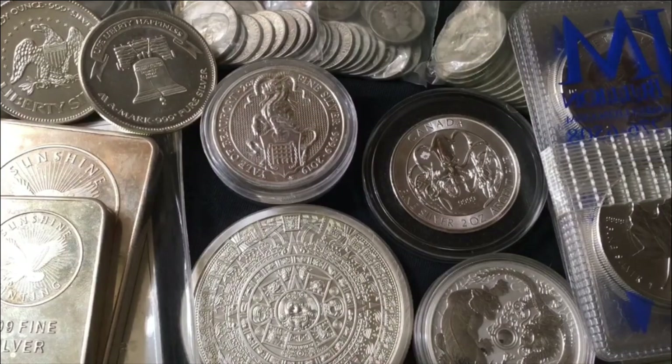A couple months later, maybe five or six months down the road, I started to understand the importance of government-minted pure silver. So rather than stacking generic rounds, I started stacking mainly silver eagles, with a little bit of help from the Canadian Maple Leaf as well. And from time to time, I'd pick up a Libertad, a Britannia, a Philharmonic, Kangaroo, etc. I continued doing that for probably about a year, and then I decided I wanted to get some pieces of silver of larger denominations — maybe one or two five-ounce bars, and a handful of ten-ounce bars.